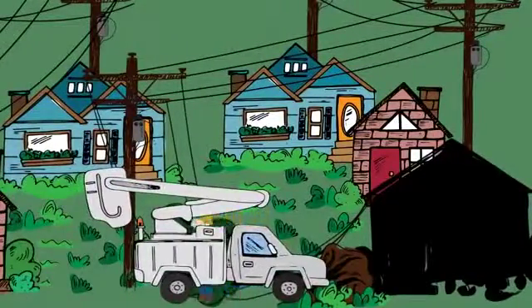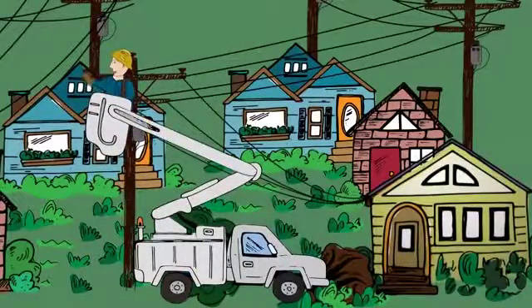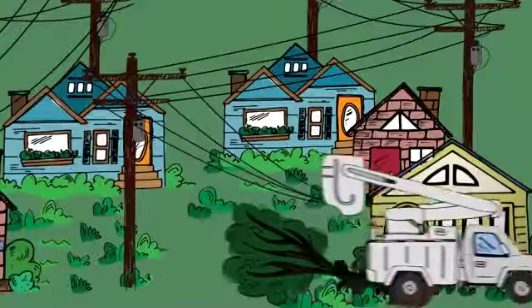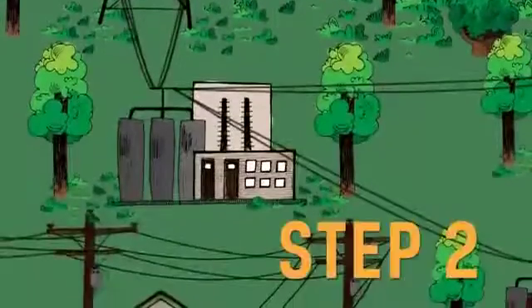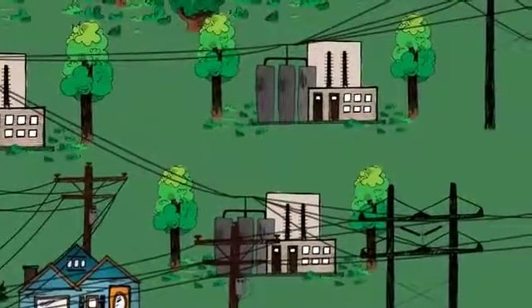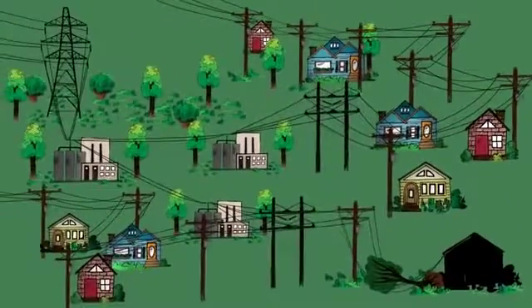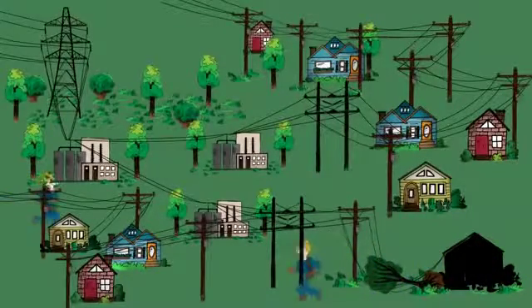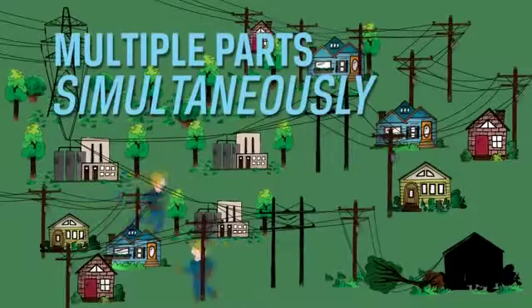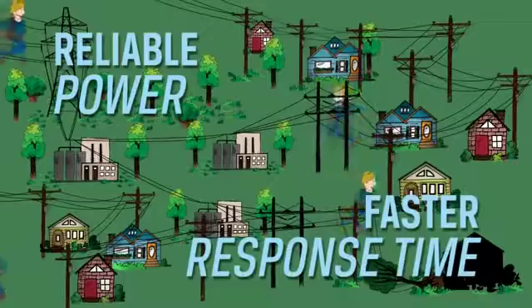When the problem is in the tap lines, co-op line crews will fix outages in an order that will restore service to the greatest number of members at a time. As you can see, restoring power after a major outage is a big job and involves much more than simply flipping a switch or removing a tree on the damaged line. When co-ops work to restore power, they often have the capability to work on multiple parts of the system simultaneously. This ensures reliable power with a faster response time.